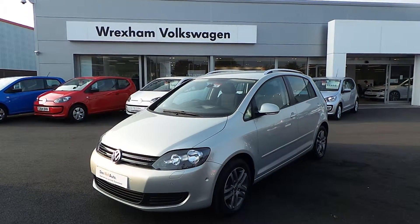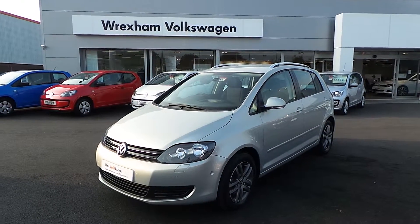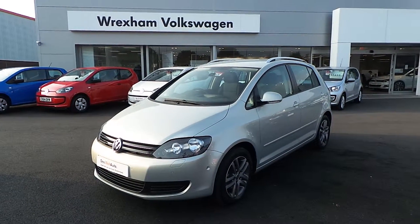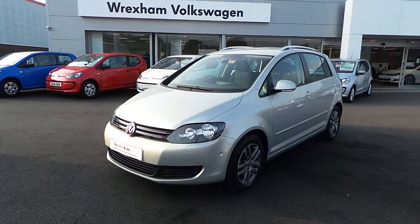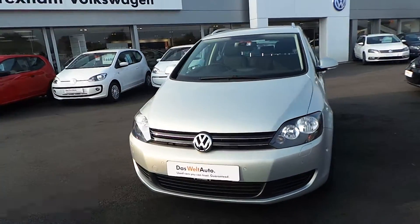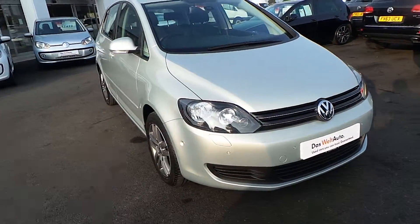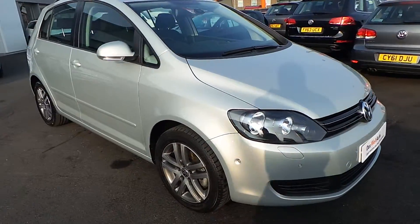Hi, I'm Phil Sadler. Thank you for taking time and watching this video of this Golf Plus 1.6 SE DSG that we have on sale here at Wrexham Volkswagen. The car was registered in March 2012, has one owner from new, and is finished in the silver leaf metallic paint which looks absolutely fantastic.